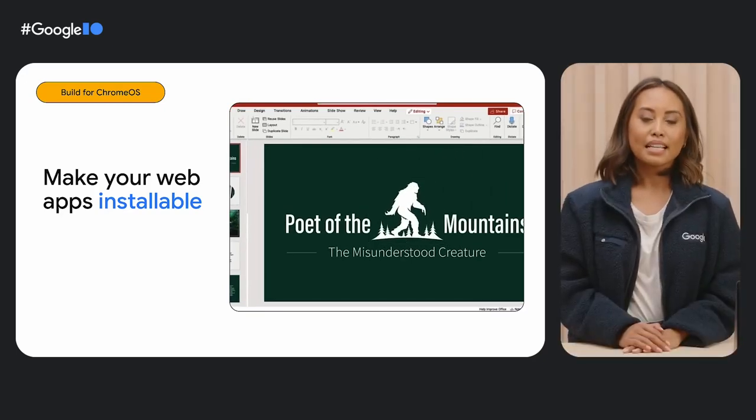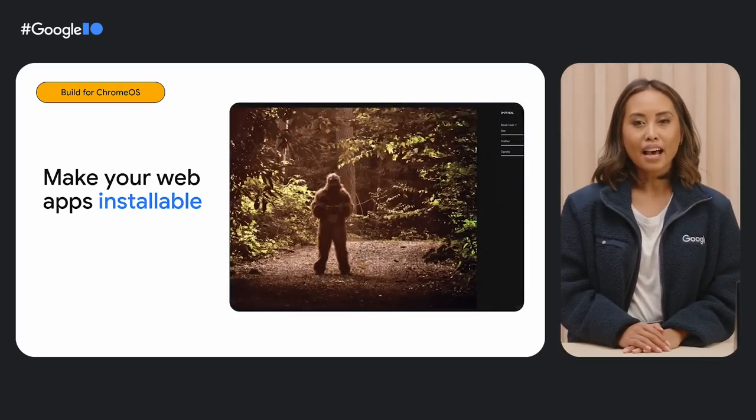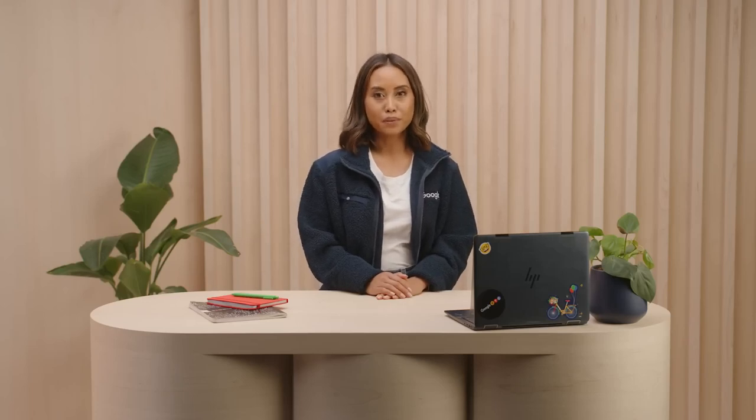So what does it take to make a web app installable? It's pretty easy. Your app must be served over HTTPS and have a web app manifest that includes simple criteria like name, icon, and start URL. You can find more details at web.dev/install-criteria.